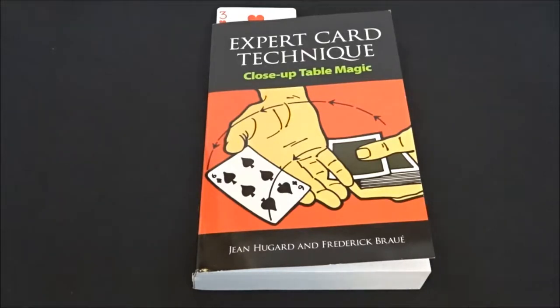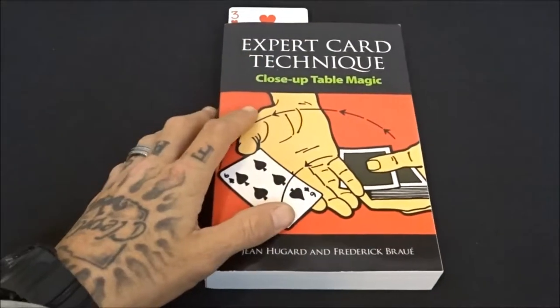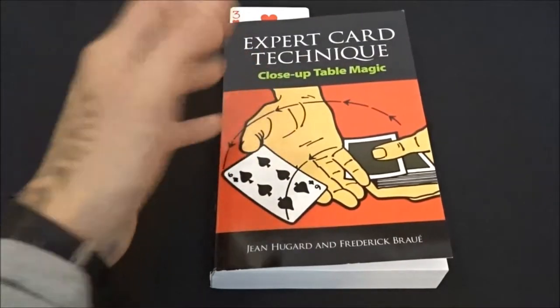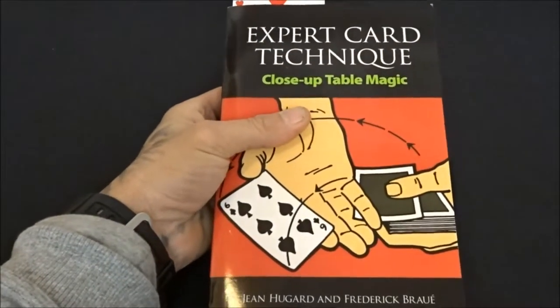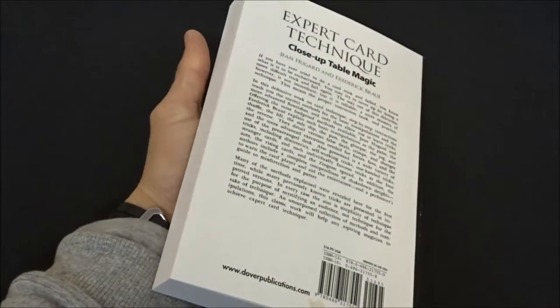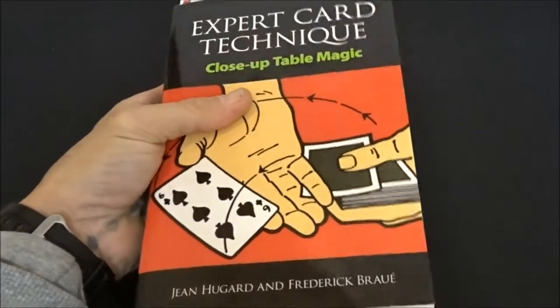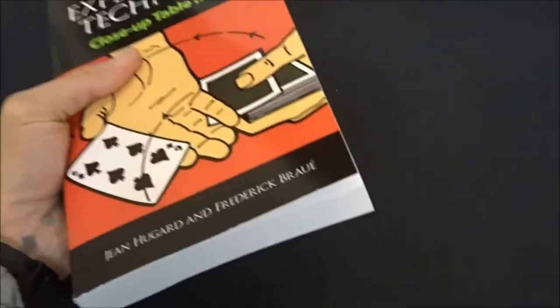We'll start with a couple things. The wife actually just got me this for Christmas — thank you my love. Great book. Haven't had a chance to really delve into it yet, but I definitely suggest you guys pick it up. I believe she got this off Amazon for like 15 bucks or something.